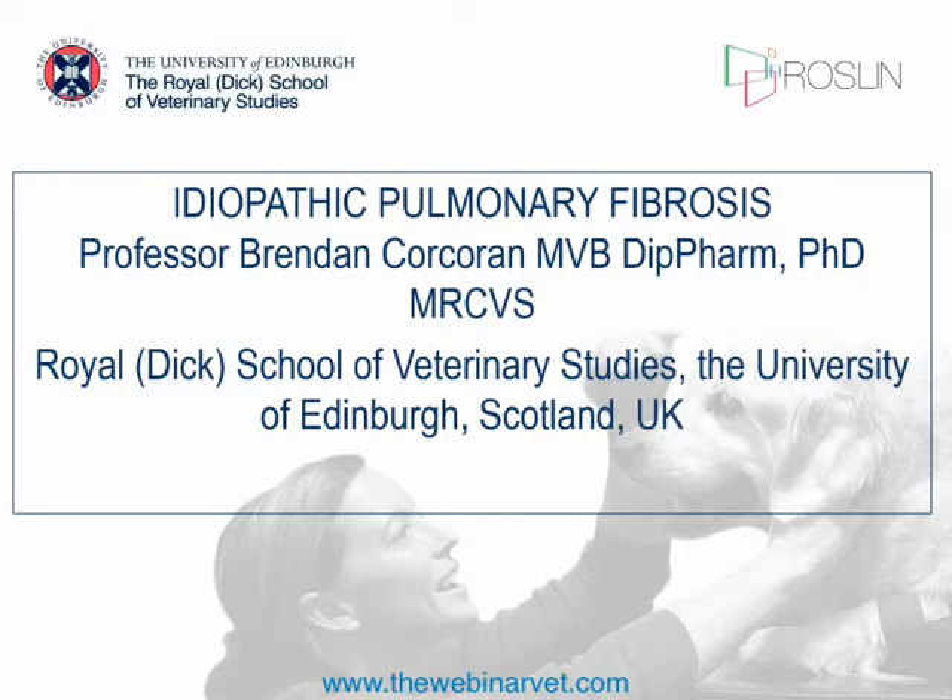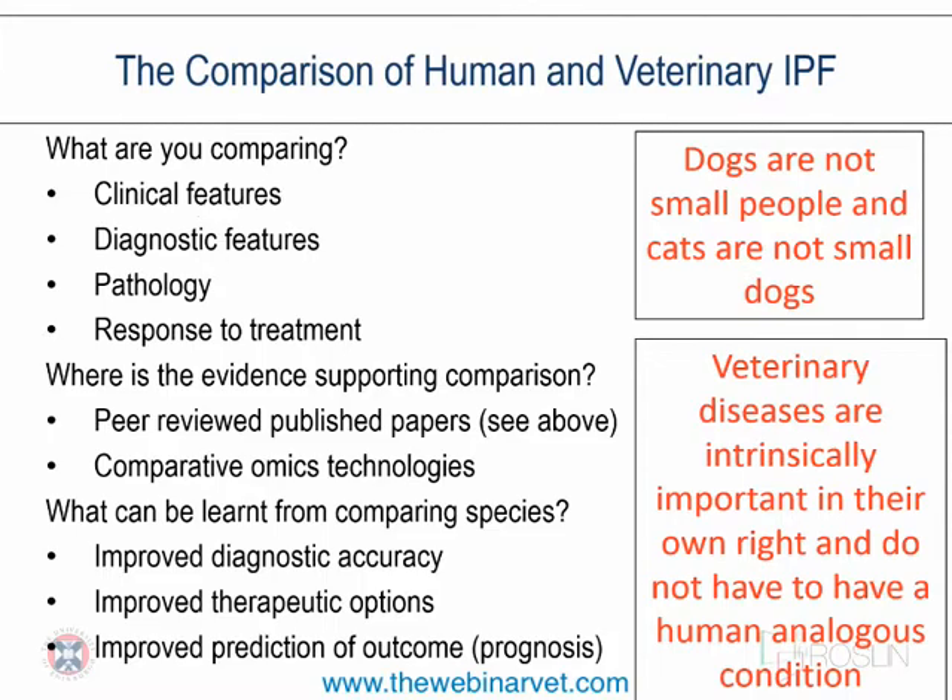I'll talk about the comparative aspects with the human side, because we learn an awful lot about this disease from how it affects people. When comparing human and veterinary IPF, we have to remember dogs are not small people, and cats are not small dogs. As a veterinary disease it is intrinsically important in its own right. We're interested in clinical features, diagnostic features, pathology, and response to treatment — supported by peer-reviewed published literature.